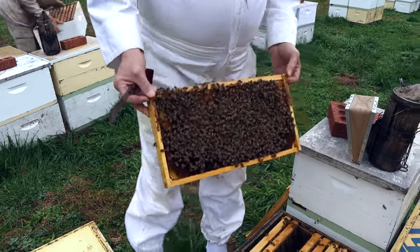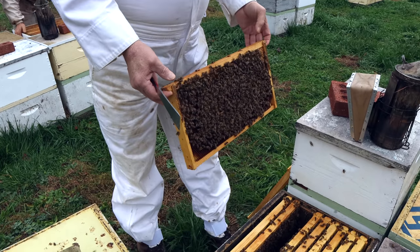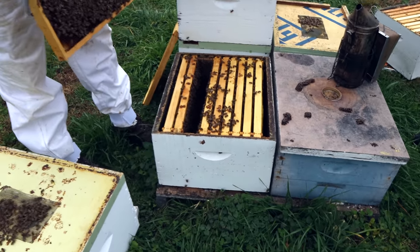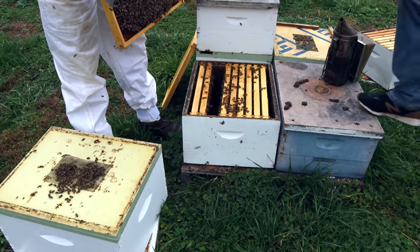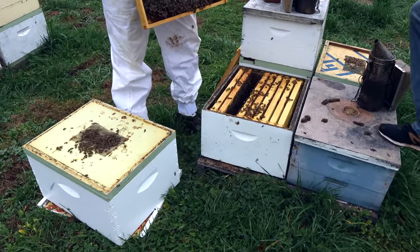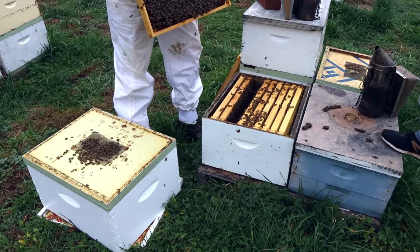800 new boxes. I think what's going to end up happening is a lot of these singles that are under these double screen boards will get an inside feeder — a gallon and a half feeder inside. I usually do not like to feed sugar syrup in winter.